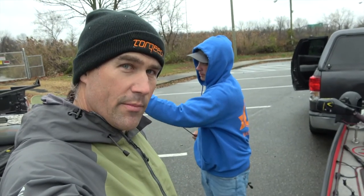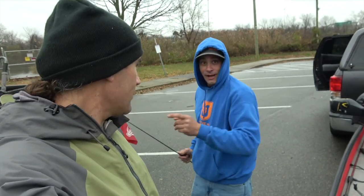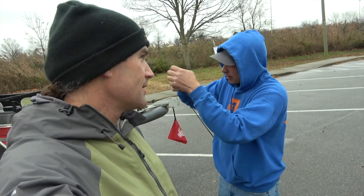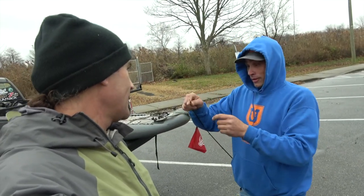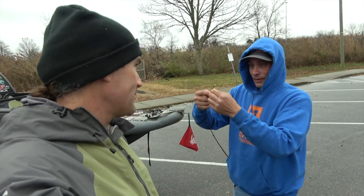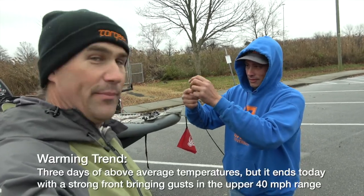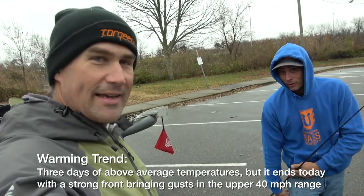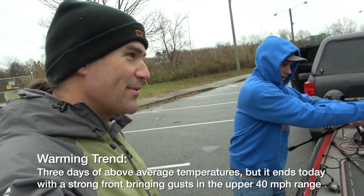Hey folks, today I'm on the water with Brian the carpenter. It's mid-December and it's going to get up to like 60-something degrees — a warming trend. And it's going to blow about 60 miles an hour. It's going to have a hell of a front coming through.